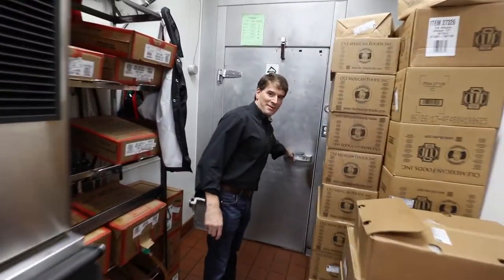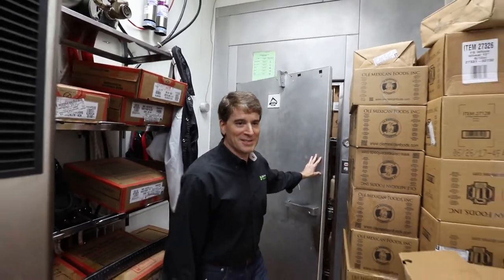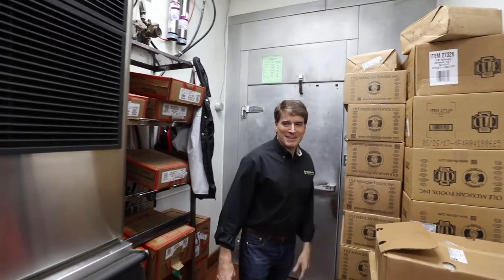And of course a walk-in cooler — we keep all of our fresh produce, chicken, and meats in here. No freezer though; you won't find a freezer here. And that's about it — a quick tour of the kitchen at California Tortilla.